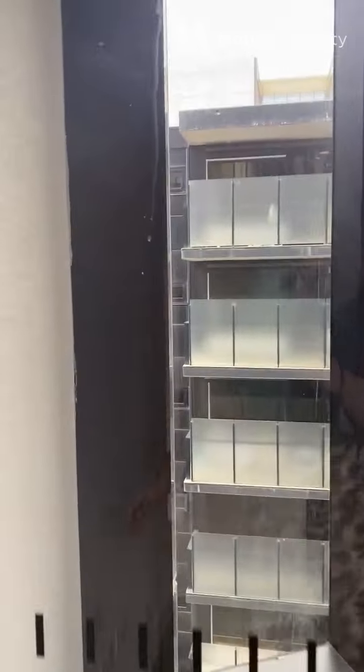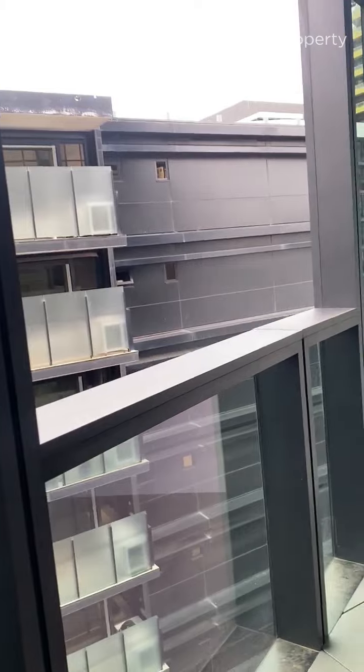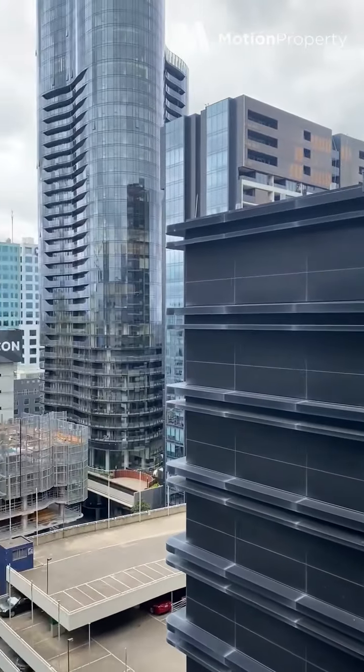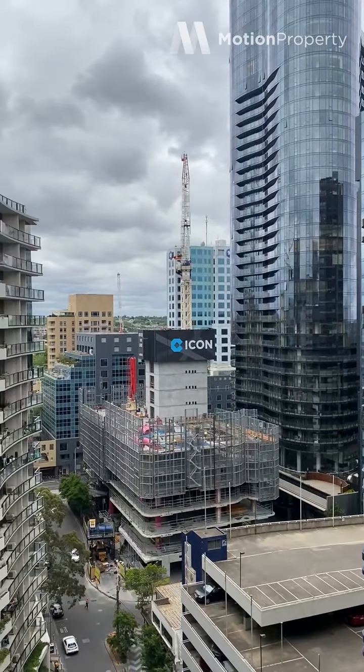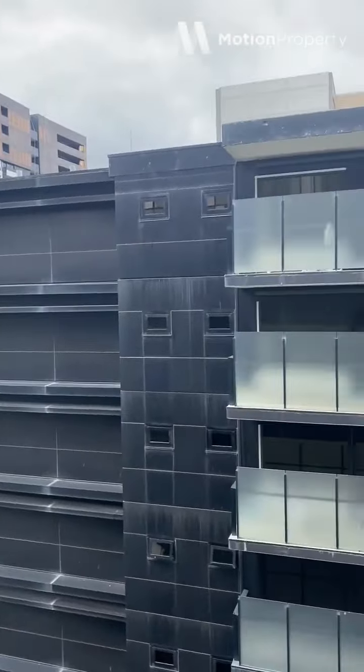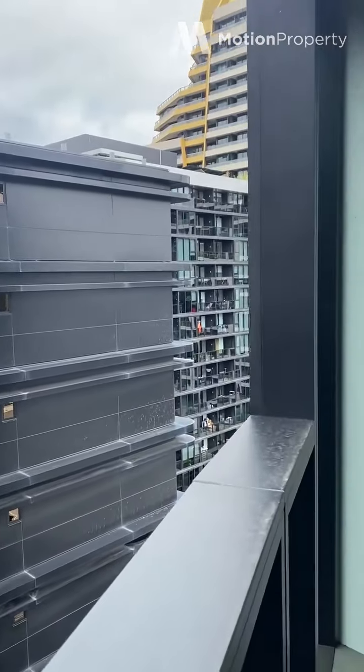And I'll take you out onto the balcony. It's all under cover, so you can use it all year round. And that's a nice decent size.